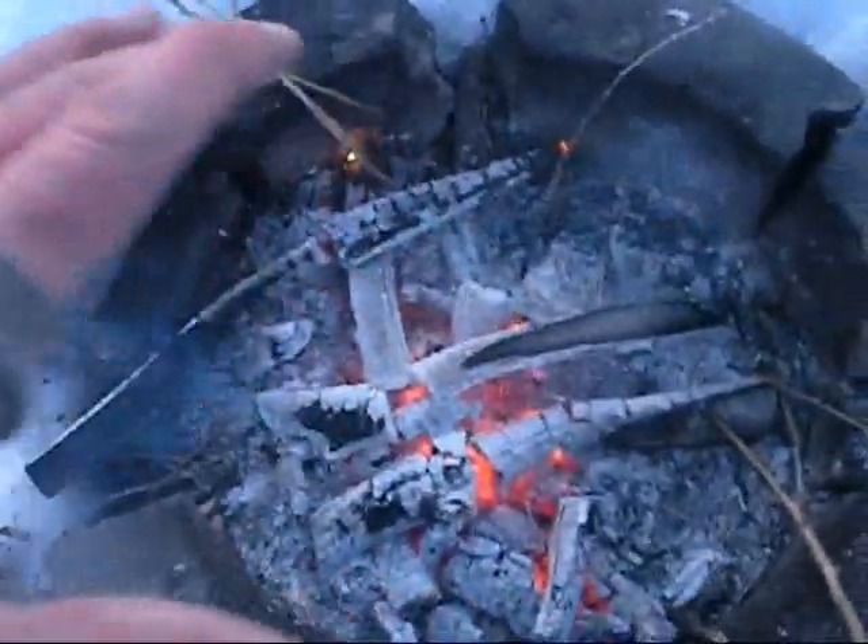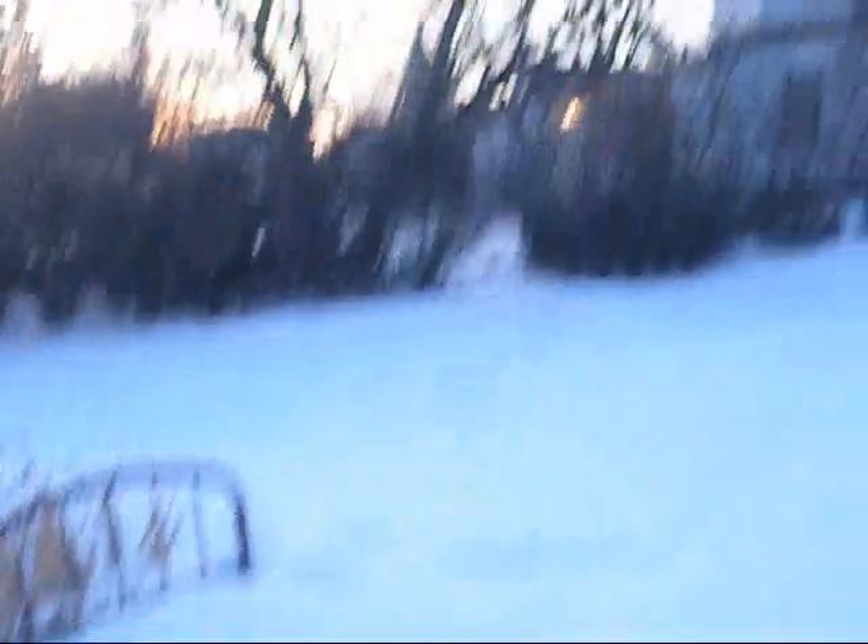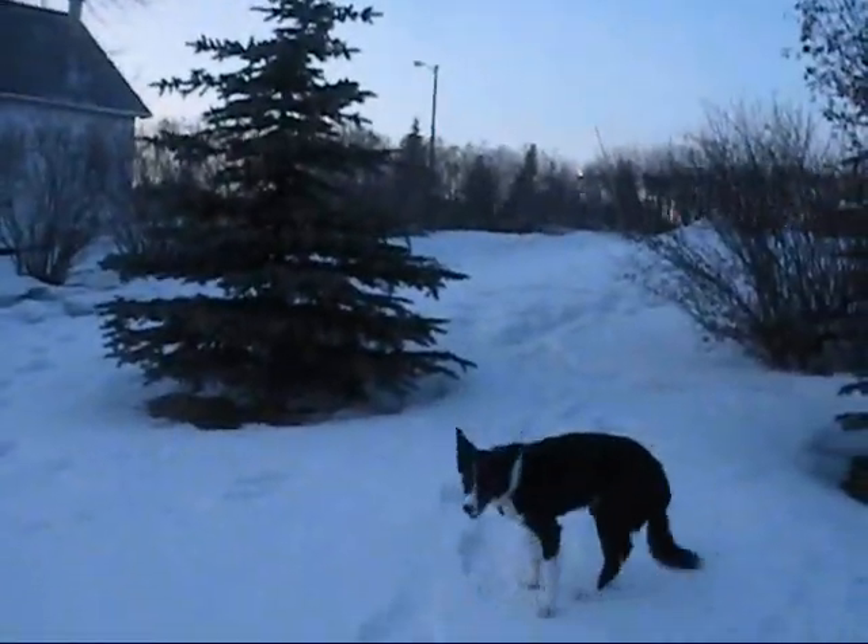We've had a little fire today, we've got some rose hips ready to go, it's a beautiful sunset out there tonight — just enjoy this nice February evening.